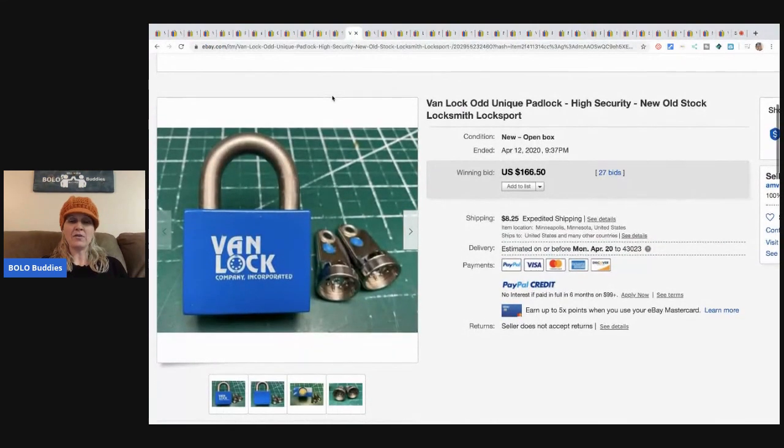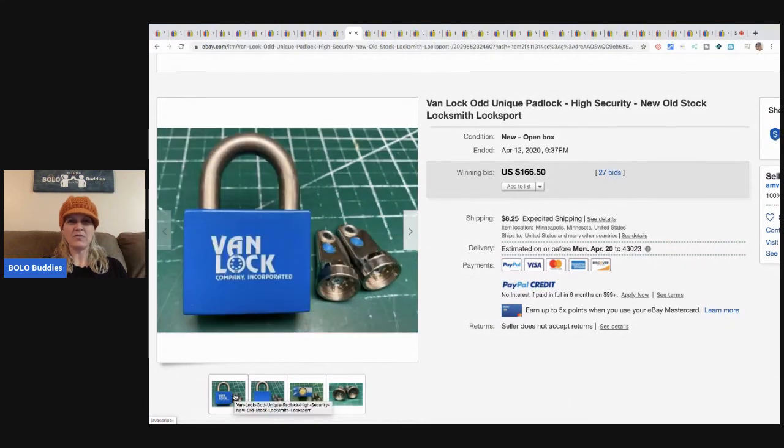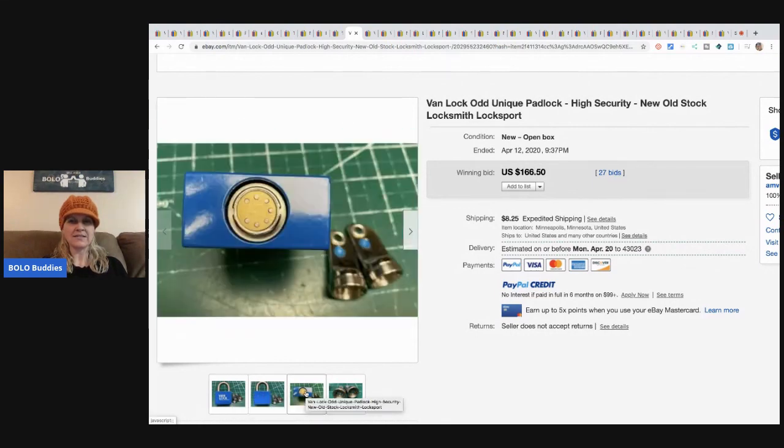I also have a bolo category video on locks and keys. This one wasn't in that video — it's called a Van Lock, an odd unique padlock described as high security, new old stock. It sold for $166.50.